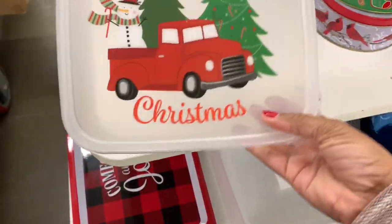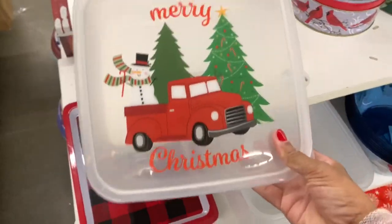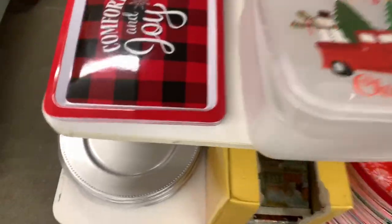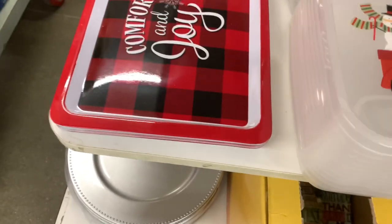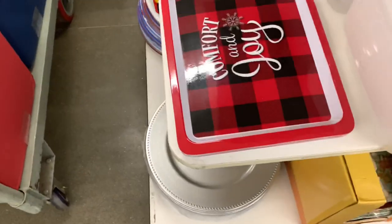Here's this container that I found - I saw the lids earlier but this is the actual container. They have different lids, and if you can find them in the store they're scattered a little bit. They still have those platters there.